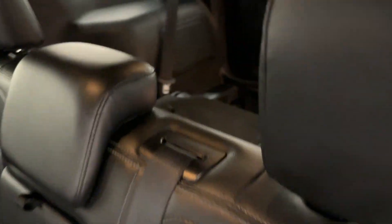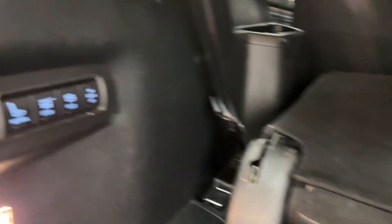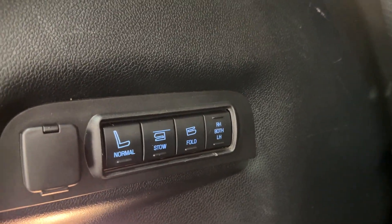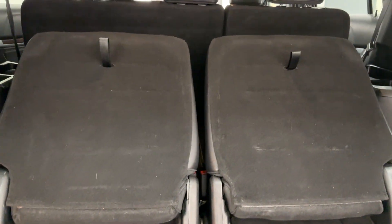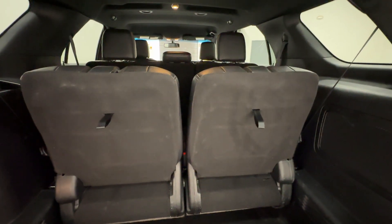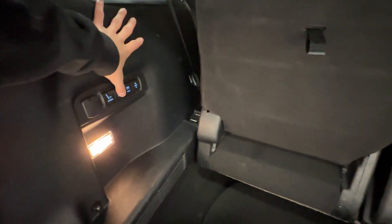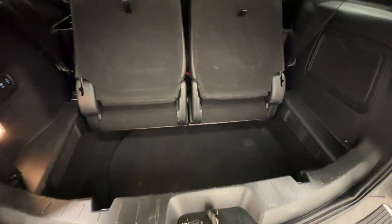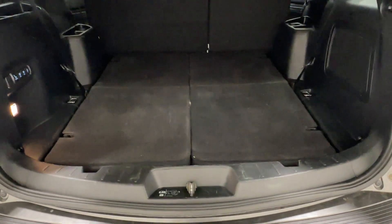Here you'll find the third row seating. Using the controls, you can set normal, stow, or fold for each side — right, left, or both. Clicking stow tucks the seats into the floor; fold leaves them as-is; normal brings them back up. Let's press and hold to raise both seats — you can see them come up, then pull the headrests up and adjust as needed. Clicking stow folds them flat into the floor.